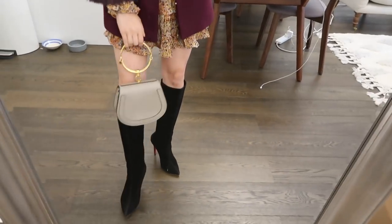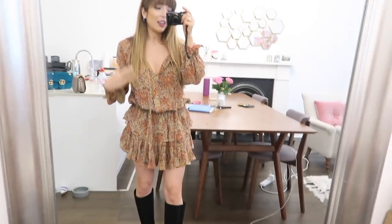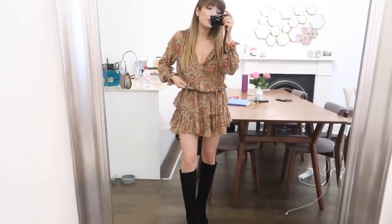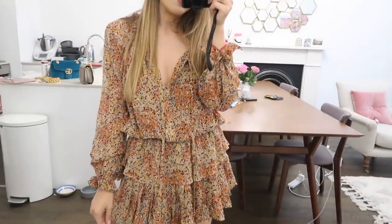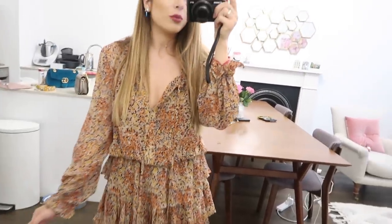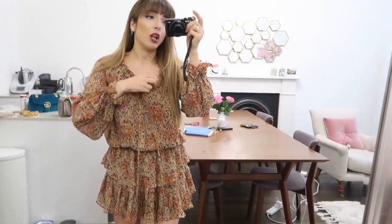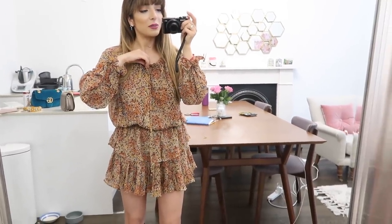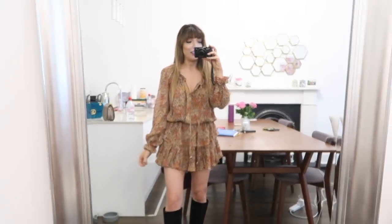I'm also wearing my Chloe Nile bag. My dress right now is actually on sale. This is probably my favorite style of dress because I find it so flattering - it elongates your body. You can pull it down at the sides or ruffle it up a little bit more, which is how I normally wear it, so it kind of looks like a top tucked into a skirt. I love the autumnal colors. You can also have it low cut or do up the strings for more of a round neck. It's on sale, I think it's like 20% off, and I'll link it below.